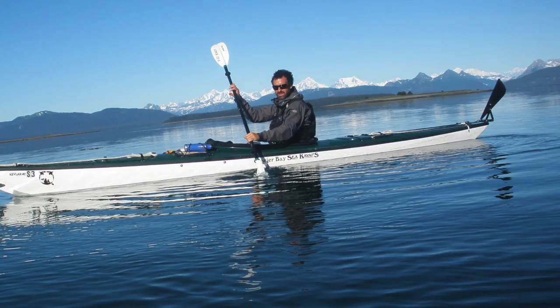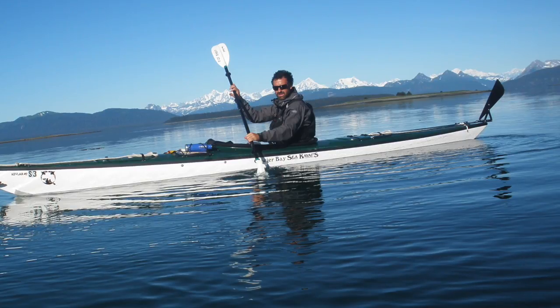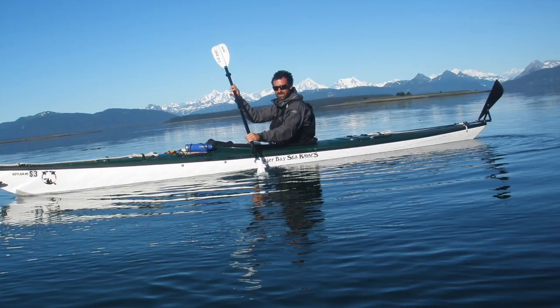A lot of capsizes happen right there at the put-in. The other common mistake is just the approach to the buoys. That's something we go over in the class. The buoy turns can be a little tricky, especially if there's a lot of people there at once.